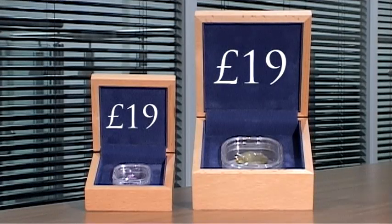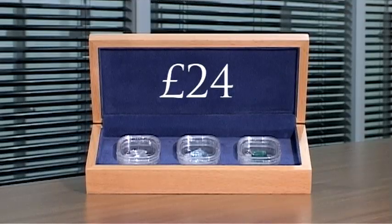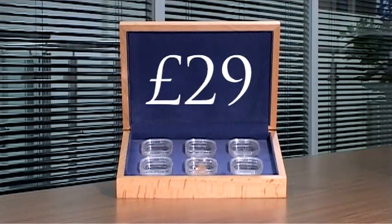Each single box costs £19, the triple box costs £24, and the six gemstone box costs just £29.